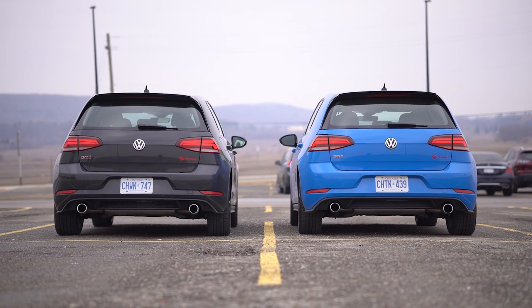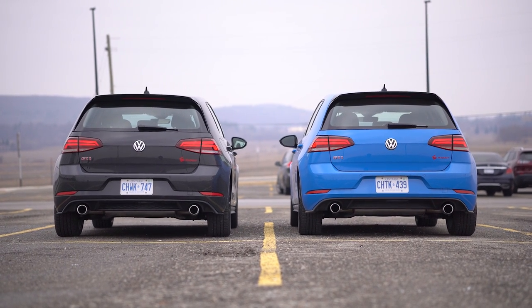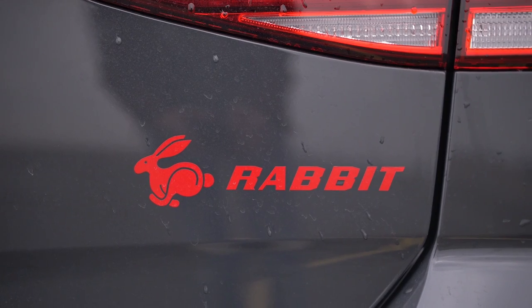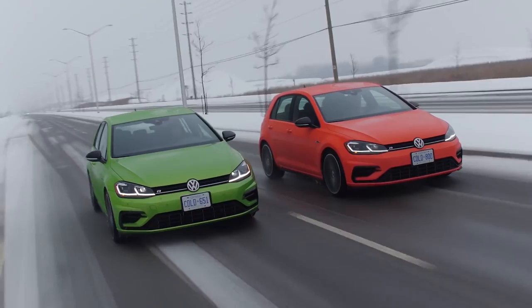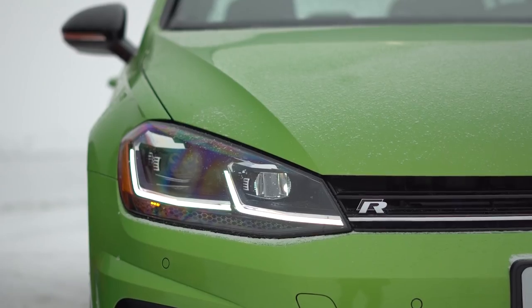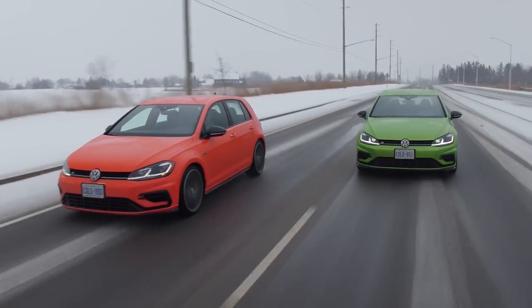So what is the Rabbit Edition? The Rabbit is now the middle trim — they gave it a fancy name and a little decal on the back. You may have watched our previous video, Golf R manual versus DSG — that seemed to do well. You guys really liked that, so we brought you back GTIs, Rabbit Editions.